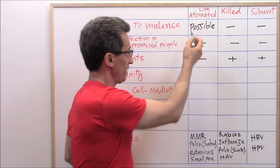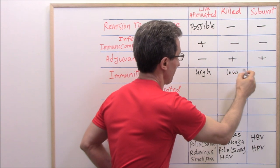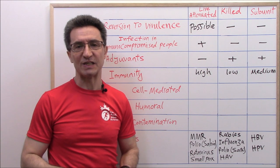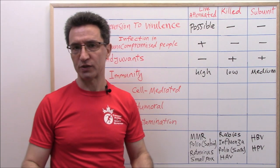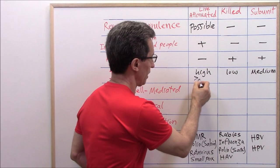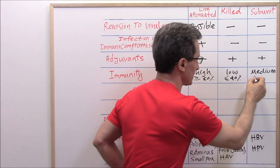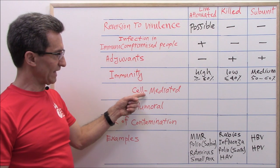In terms of immunity: live attenuated vaccines induce high immunity (around 80% or more). Killed vaccines provide low immunity (around 40% or less). Subunit vaccines provide medium immunity (around 50 to 60%). Medical books don't give specific numbers — they use high, low, and medium as general categories.